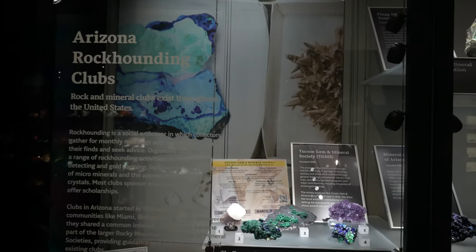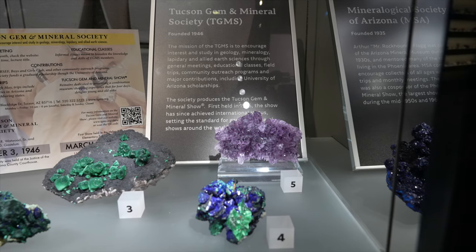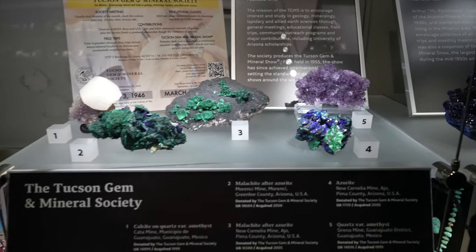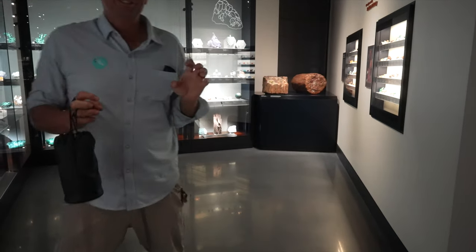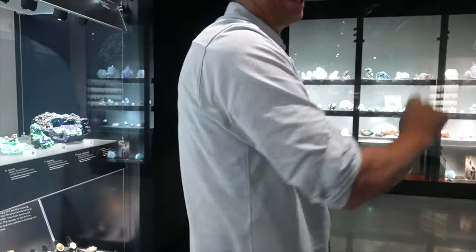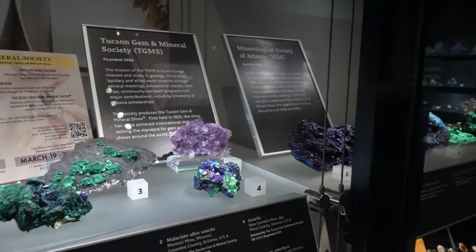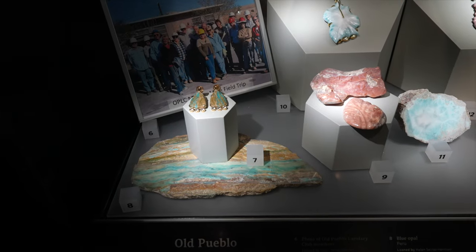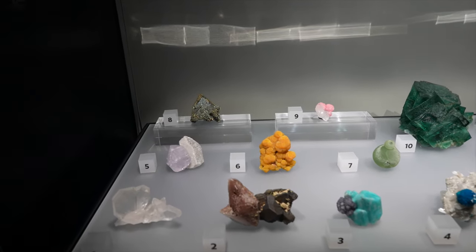This case is the Arizona Rock Hounding Club — it looks like they've donated pieces. The Tucson German Mineral Society. Beautiful Guanajuato amethyst back there. Malachite azurite. They took advice to just have Arizona miniatures — everything in there is a little small. These are local clubs: the Tucson German Mineral Society, Old Pueblo Lapidary Club. Number 7, the blue opal — that's really beautiful. Mangano calcite on quartz, number 5.